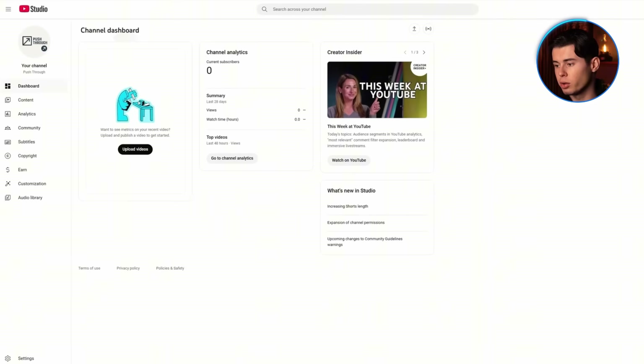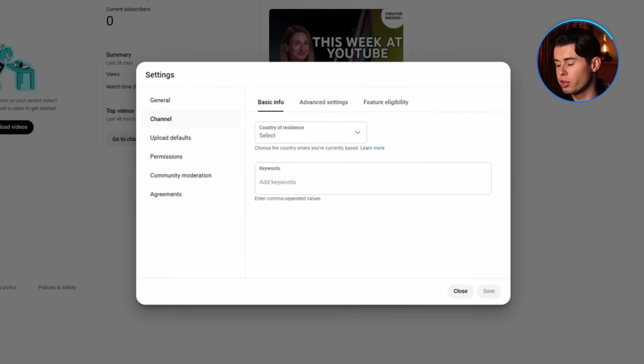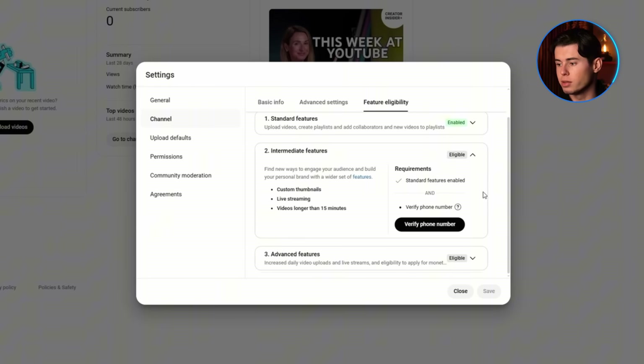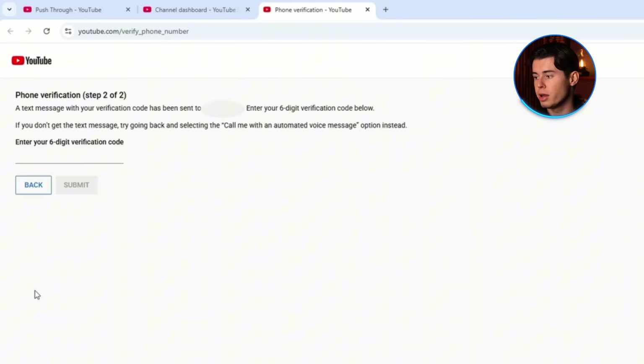Once your channel is starting to take shape visually, there's one more super important thing you need to do before uploading anything — verifying your channel. Head into YouTube Studio. On the left-hand menu, scroll down and click Settings. From there, go to the Channel section, then click on the Feature Eligibility tab. You'll see a section called Intermediate Features — right next to it is a button that says Verify. Click it. It'll ask you to enter your phone number, but it's 100% worth it. They'll send you a quick text with a code — type that in and you're verified.